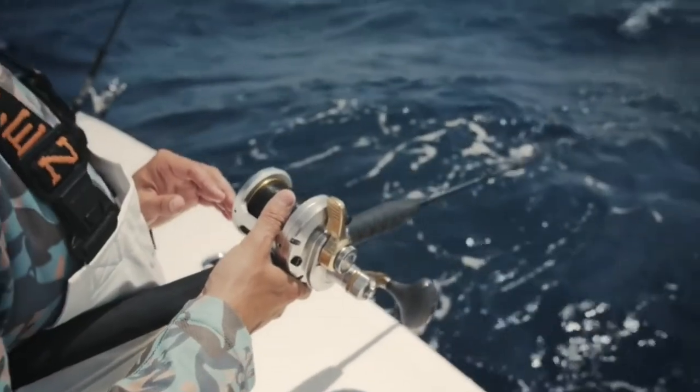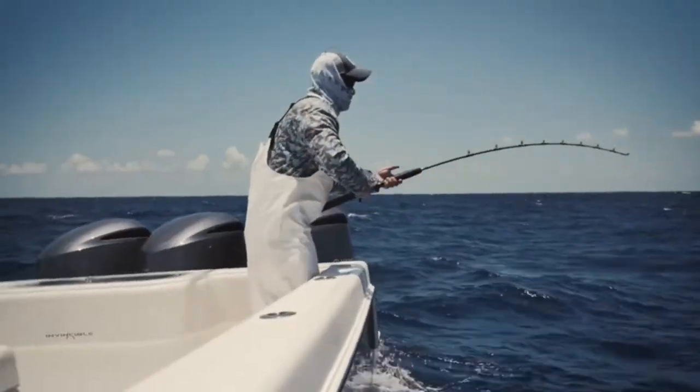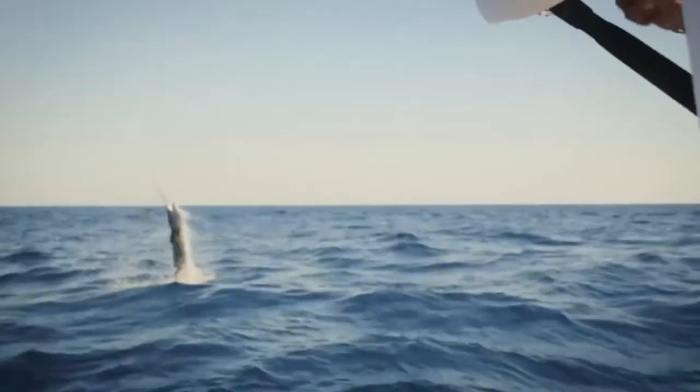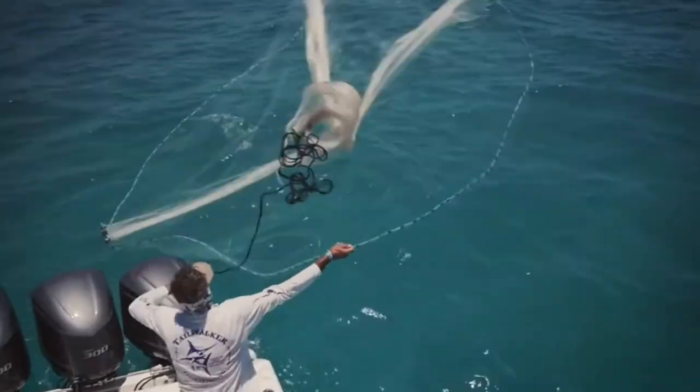It is completely waterproof to withstand heavy rain, wind, and spray. This fishing jacket is designed for professional, commercial fishermen. The Grundian's collection is waterproof, stain-resistant, and flexible, so you can move with ease.